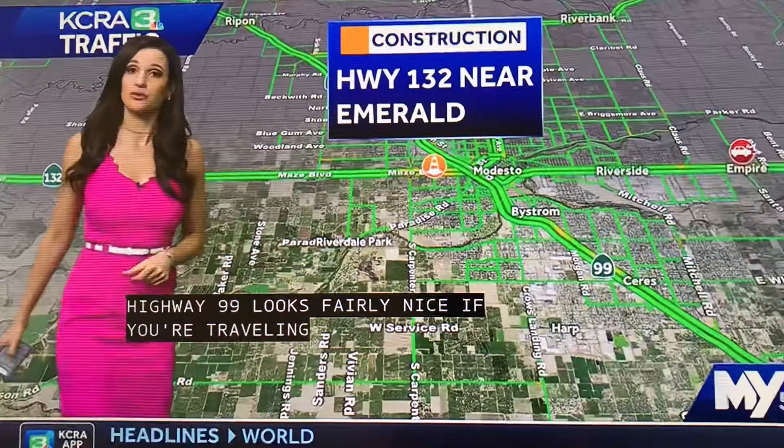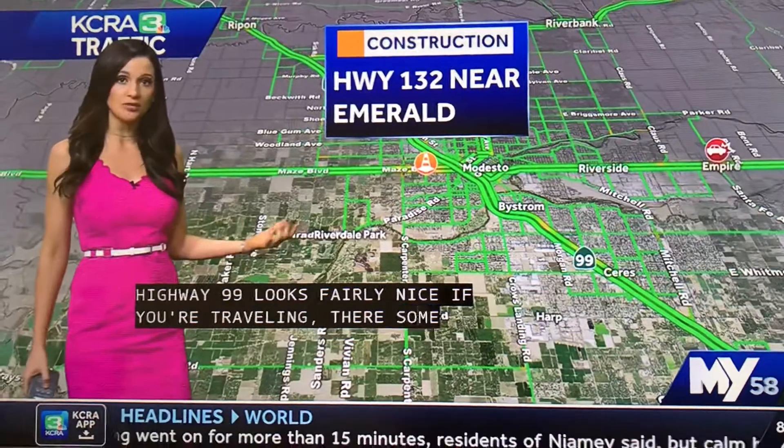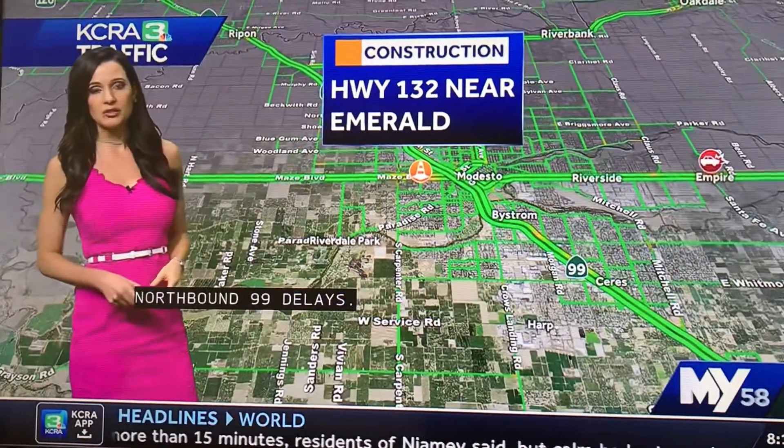If you are traveling Highway 132, there is a backup near Emerald, tracking a crash involving a big rig and another vehicle. So that's really your big delay.